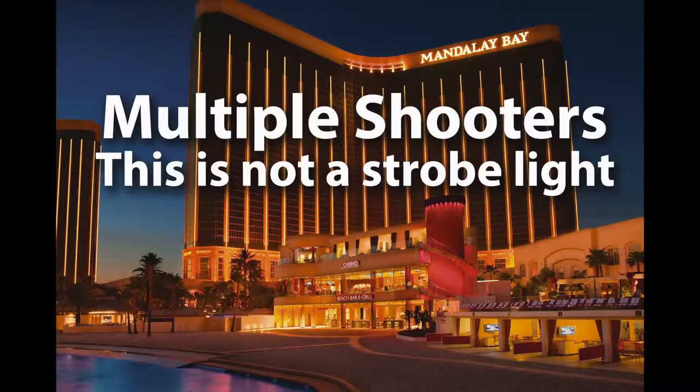Okay, there's a lot of controversy regarding multiple shooters in the Las Vegas massacre. And then there's a video debunking this as a strobe light, showing the light was flashing before the shooter started shooting. There's another video that's a little more rare, and it keeps getting taken down every time it's put back up on the internet.